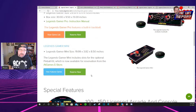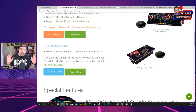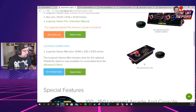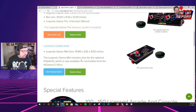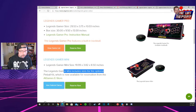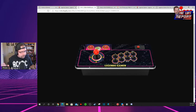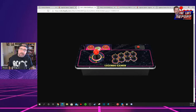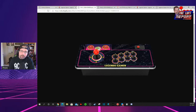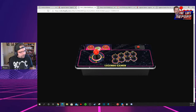What gets us all excited is new products. Right here we have our Legends Gamer Mini pre-orders — you can go ahead and reserve right now. The Legends Gamer Mini includes slots for the optional pinball kit, similar to the one on the Legends Gamer. Keep in mind, the pinball buttons don't come included on the Gamer Mini. This device is only $100. You get a one-player fight stick with 100 games built in, eight buttons, and the ability to run the whole AtGames Legends ecosystem, just like their other products.